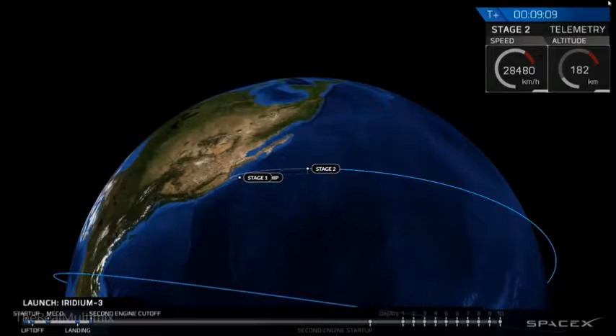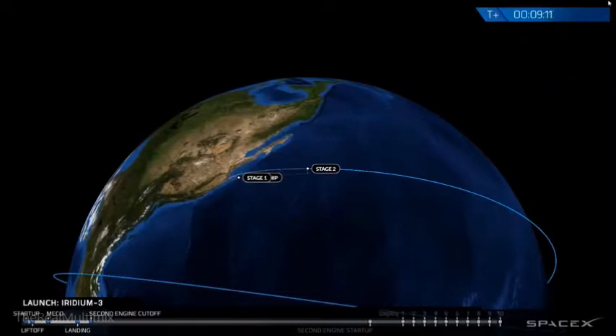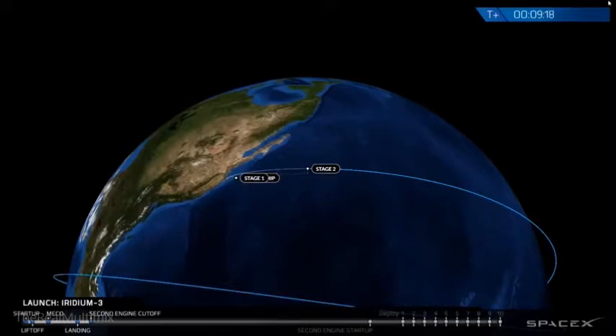Callout of SECO — second stage engine cutoff. We're waiting for a callout from guidance, nav, and control. They're looking at the orbit of the second stage. Right now, looking at the telemetry we're getting, it looks like we've got a good orbit. This is the parking orbit of the second stage — the first of two orbits we're headed to today. Looks like we've got a good one. You might have heard the coast phase entry callout just a moment ago.